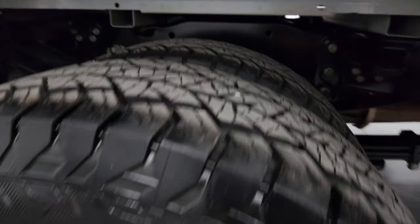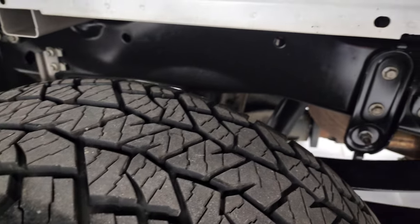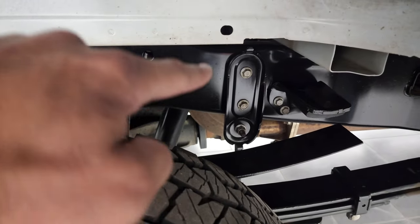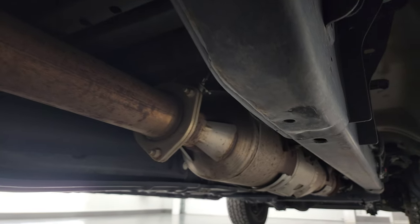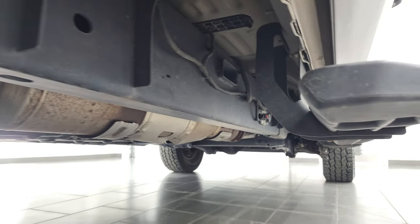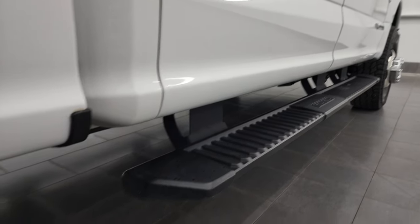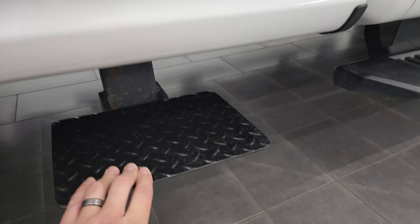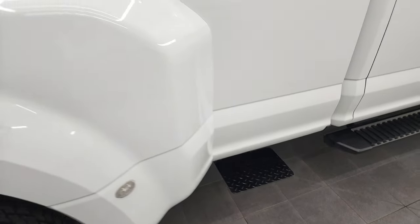The back rims are in fantastic condition and the back tires have just as much tread as the front tires. This one does have the camper package with the anti-sway bar. The frame and underbody is in excellent shape and has all the remainder of the factory exhaust. The rockers and cab corners look good, with nice factory step bars and side steps added for the bed.